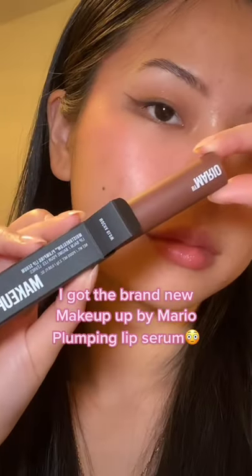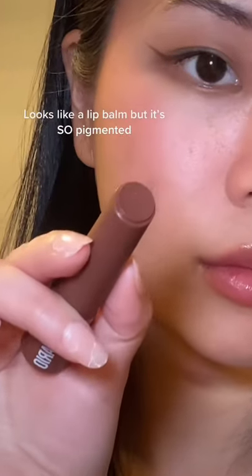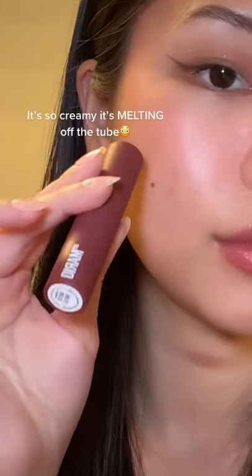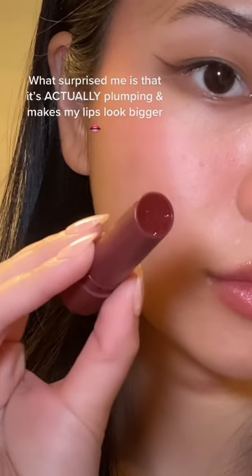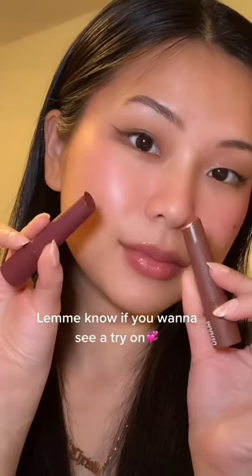I got the brand new Makeup by Mario Plumping Lip Serum in the shades Mocha Glow and Plum Glow. It looks like a lip balm, but it's just so pigmented — I definitely did not expect that. It's also so creamy, it's just melting off the tube. What surprised me is that it is actually plumping and it makes my lips look bigger. Let me know if you want to see a try-on.